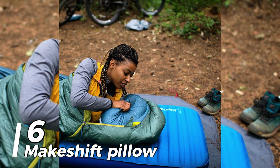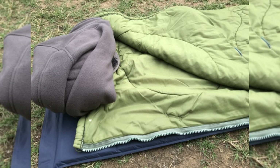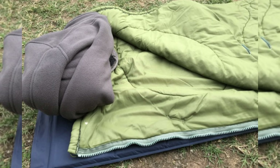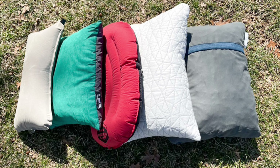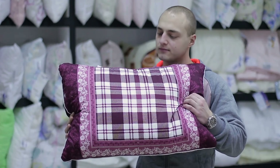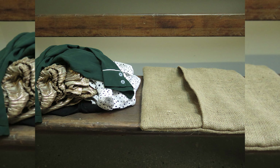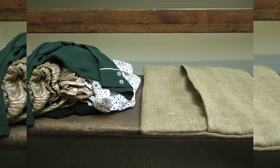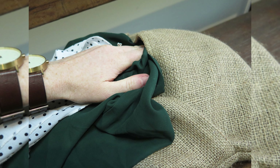Number 6: Makeshift pillow. It's beneficial to minimize bag space — it allows you to pack any necessary items. A pillow requires room in your bag, so instead of bringing one, consider bringing a pillowcase that you can stuff with clothing to use instead. Compared to taking another bag, it can be a terrific substitute.